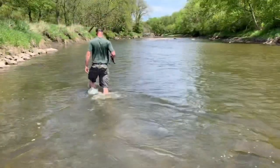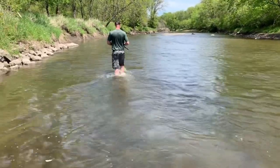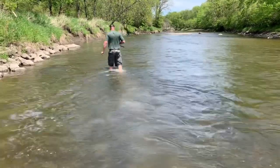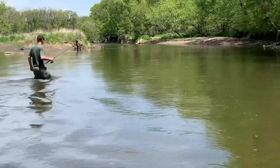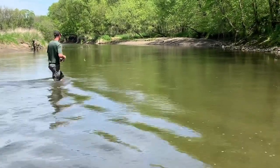My preference if I'm wading the river is to just wear some shorts and some old shoes. A lot of people use waders, but I find them to be restrictive, and you always run into the instance where you might walk into a little bit deeper hole than you anticipated and they can fill up on you.